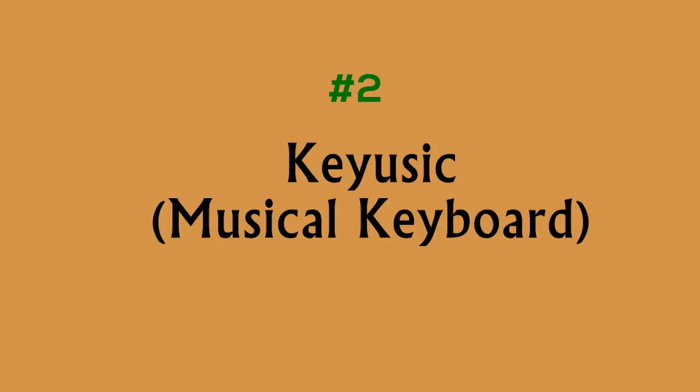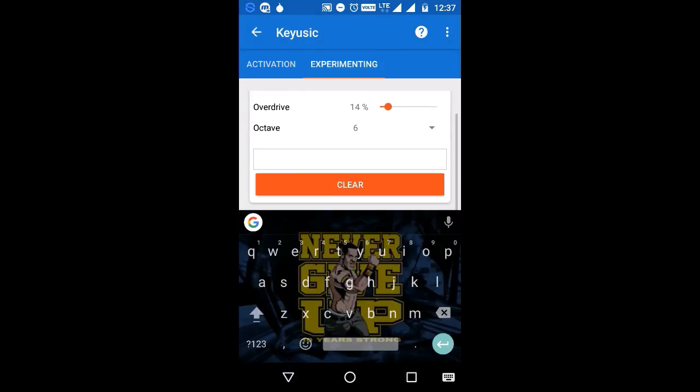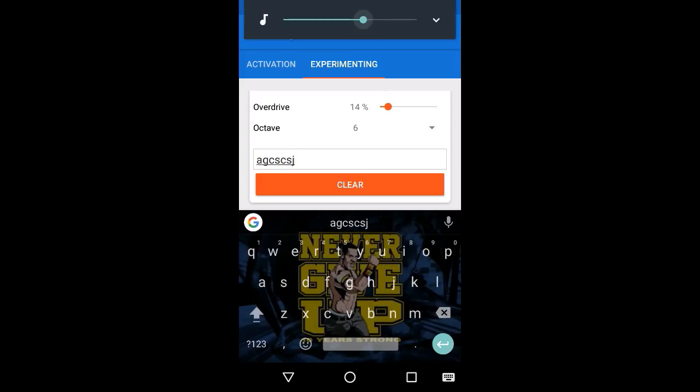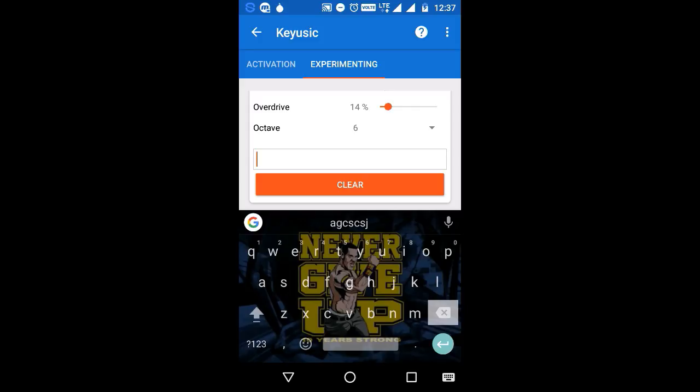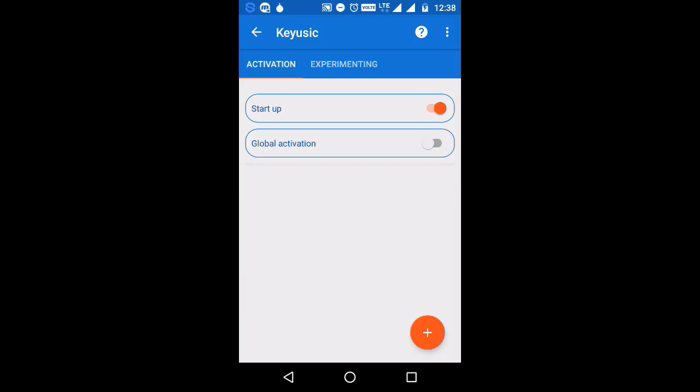Number two: Key Music. This app adds musical sounds to your keyboard so that each time a key is pressed it will make a beautiful sound depending on the selected musical instrument, and it works with all apps on your phone. It has a variety of musical instruments to choose from. Make sure that the music is subtle and soothing and doesn't interrupt your workflow.